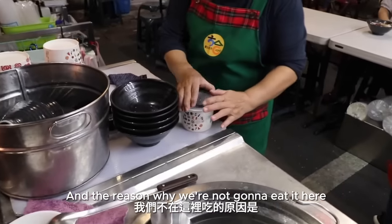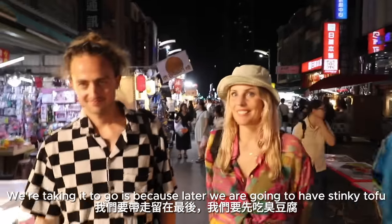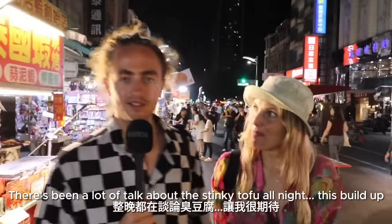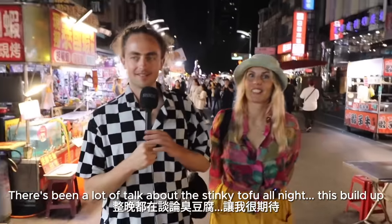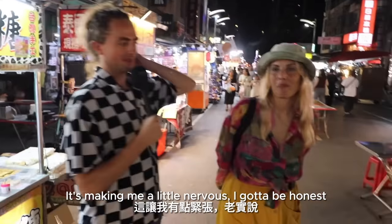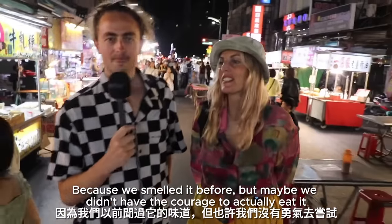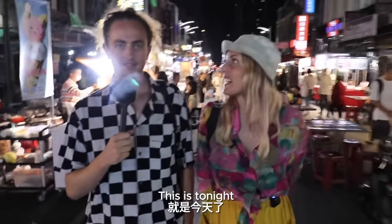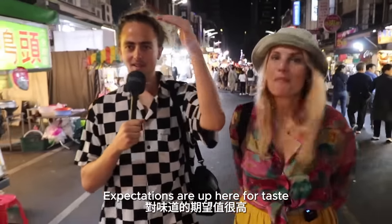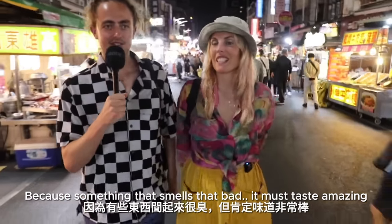We got the douhua, and the reason we're taking it to go is because later we are going to have stinky tofu. There's been a lot of talk about the stinky tofu all night — this sort of build-up. It's making me a little nervous, to be honest. Because we smelled it before, but maybe we didn't have the courage to actually eat it. So this is the night. Yeah, expectations are high for the taste — something that smells that bad must taste amazing.